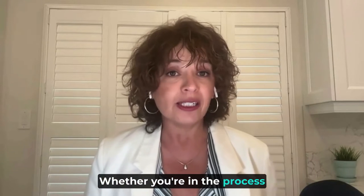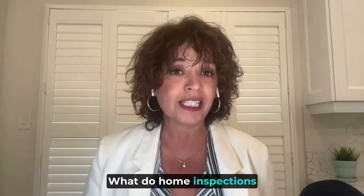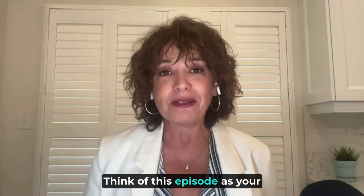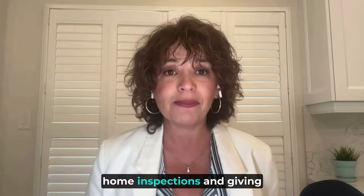Whether you're in the process of buying or selling a home, you've probably heard of these inspections. But what are they really all about? What do home inspections actually entail? It's a minefield out there, but don't worry because we're here to provide you with all the answers you need to know. Think of this episode as your personal guidebook, simplifying the complexities of home inspections and giving you practical advice.